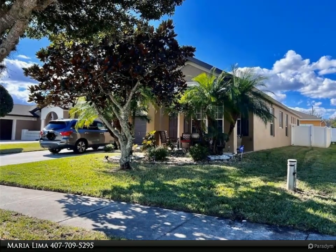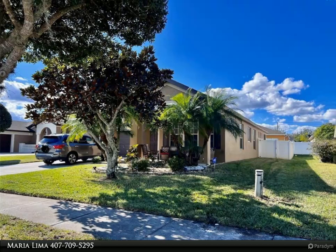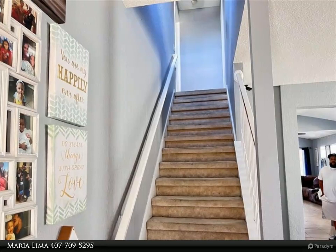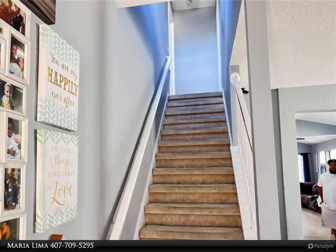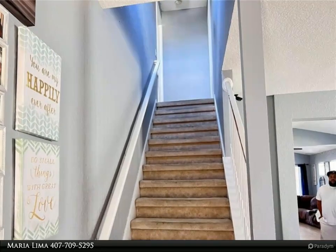The home also has an inside laundry utility room, a newer air conditioner, and a new roof installed in 2017. The property is located minutes from schools, shopping, and dining, and is near major roadways for easy access to all Central Florida attractions.